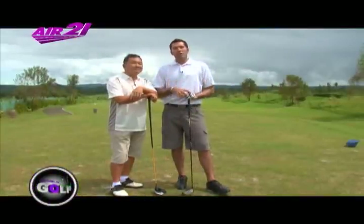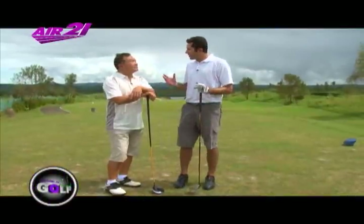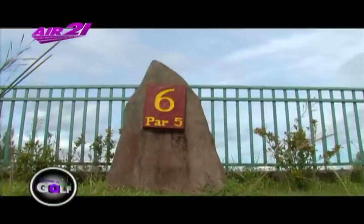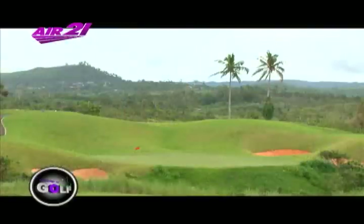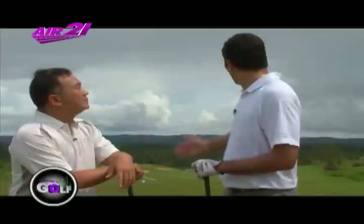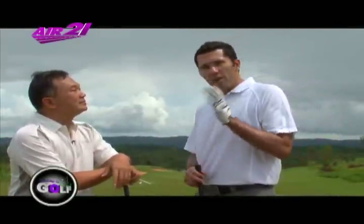We're in our second featured hole. David calls this the signature hole of Calera Springs Golf and Country Club. It's handicapped number one — the most difficult. It will be lined with fire trees on the left and right, so when they bloom it's all red, and when the flowers fall the approach shot will be carpeted and scenically beautiful. It's an island green at 557 yards, handicap one.